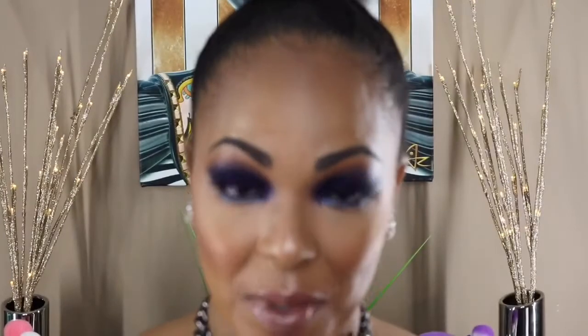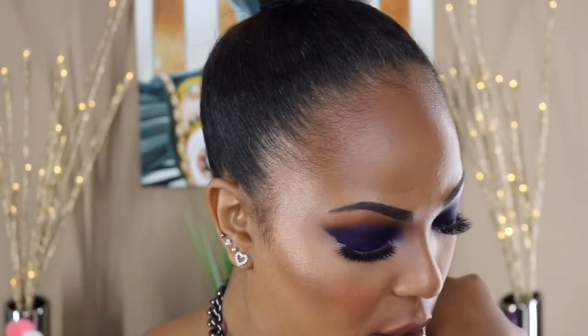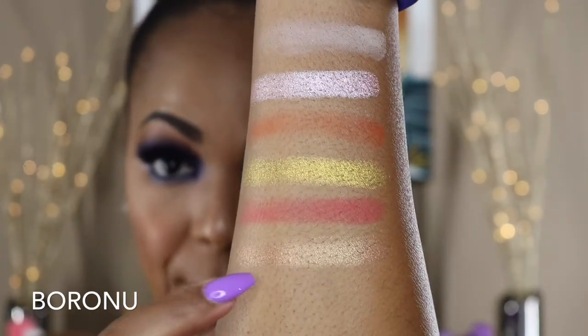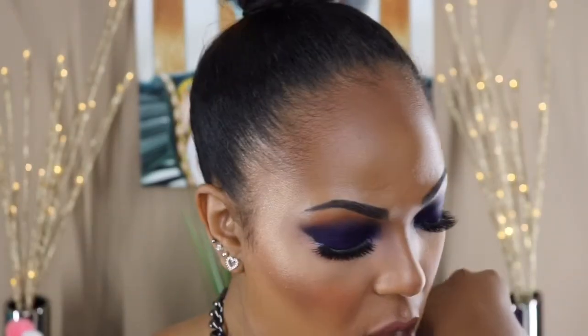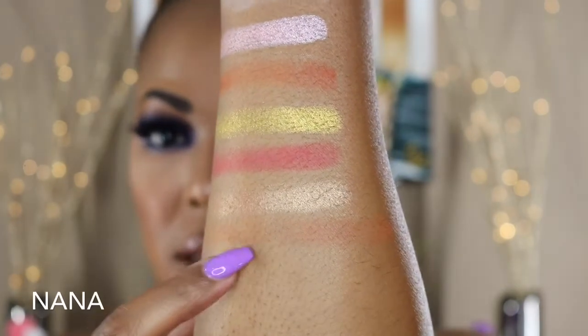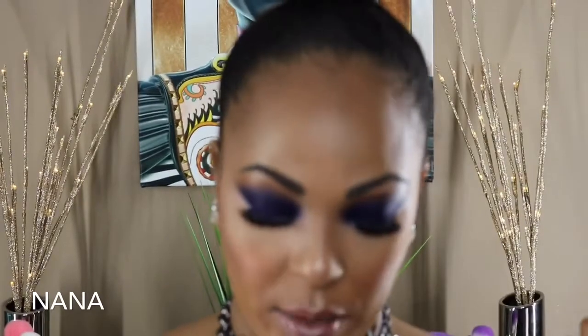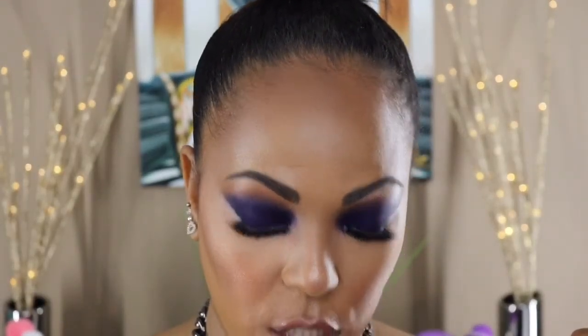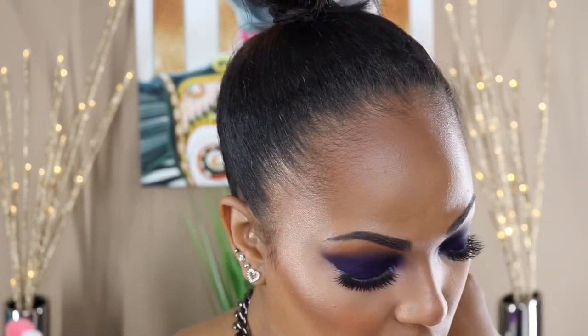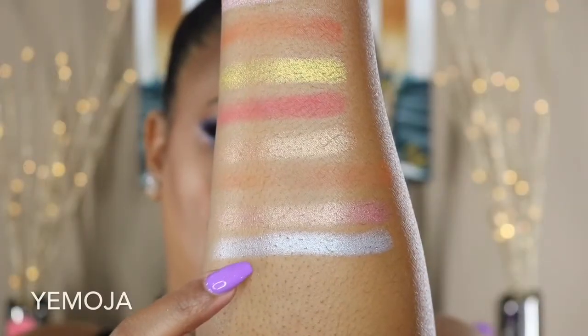The next one is Nubia. That is Nubia. The next one is Koji. That's Koji. The next one is Luis. The next one is Seeky. Then Baumana. The next one is Nana — you can barely see it, but it's a good transition color. The next one is Zuba. This is Zuba. The next color is Yemoja — I think that's how you say it. That's Yemoja.